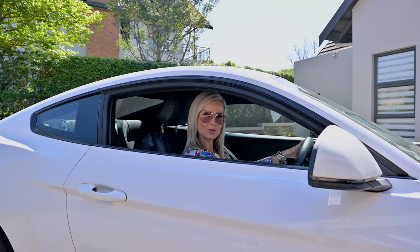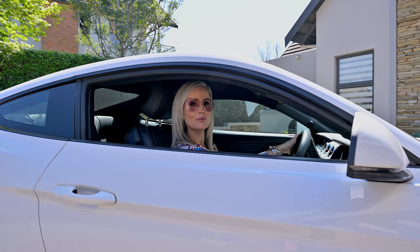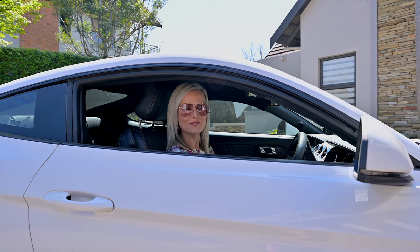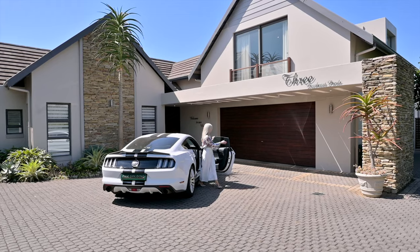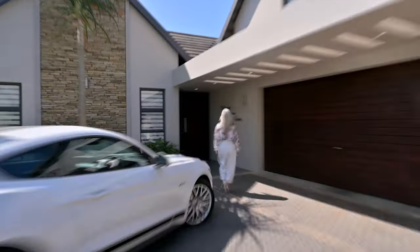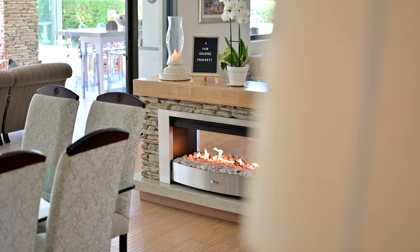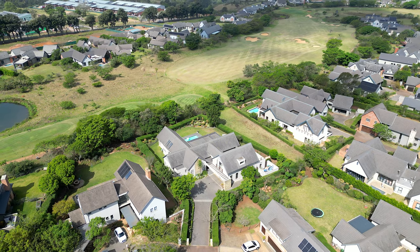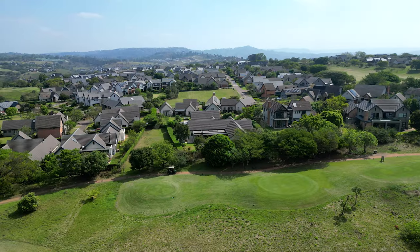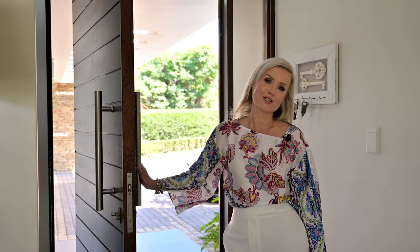Welcome back to another episode of Exclusive Luxury Listings. I'm your host Hayley Noon Arnold from Pam Golding Properties, Kloof, and today I've got something very special. This home is all about the good life — from the moment you walk through the front door you're instantly surrounded by pure elegance and top-class design. Situated on the 13th fairway of the very exclusive and sought-after Cotswold Down Estate, this home boasts a truly enviable position. Let's go take a look around.